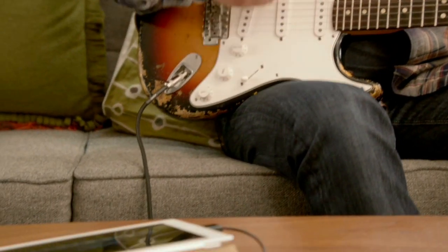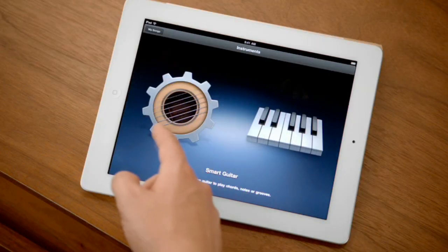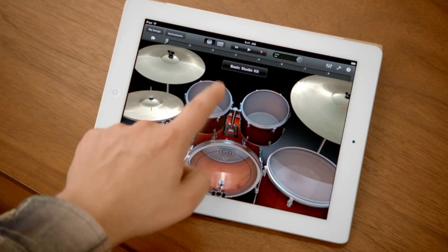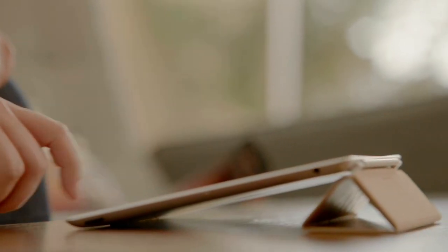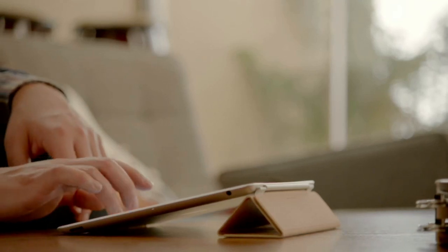GarageBand is an absolute blast. You can use your own instruments, or you can just use the touch instruments that are built in. Those are integrated so well into the iPad that as you tap harder, it plays louder — it just reacts to what you're doing. When you're playing guitar, you can bend the strings. It's just amazing. You don't have to be a musician to use it. Just open it up, start tapping away — you're making music.